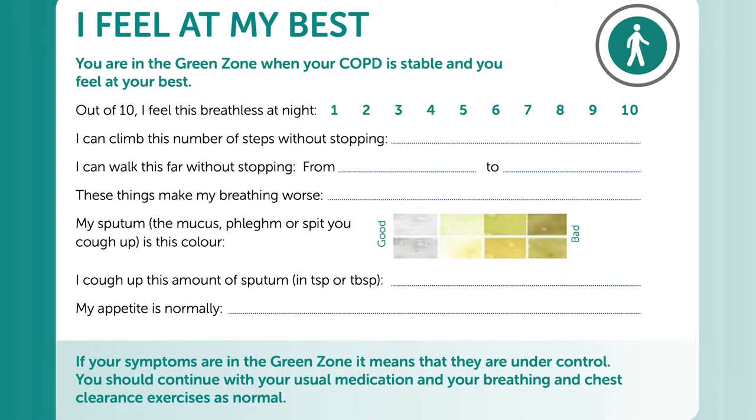So the first stage is the green stage. This is how you feel when you are stable and well — the colour of your spit, the amount of phlegm you produce, how far you can walk, how breathless you are at night, your appetite, and knowing what makes your breathing worse. It means that your symptoms are under control and that you are taking your usual medications and doing your breathing and chest exercises as normal.